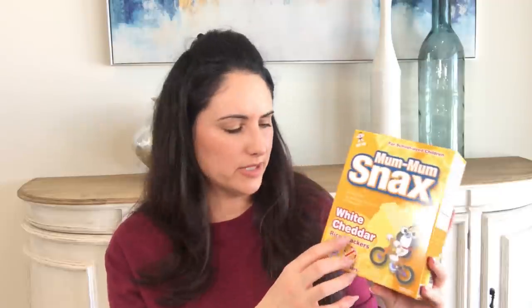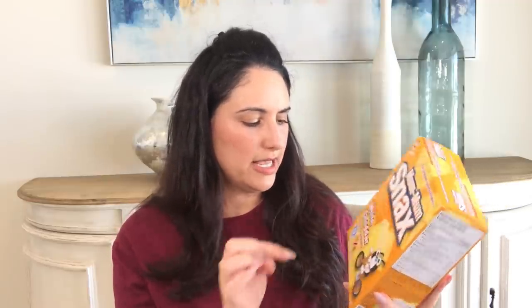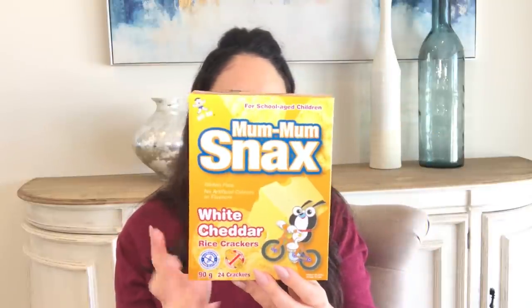These were the other snacks I thought were fantastic — Mum Mum snacks. They're white cheddar rice crackers, peanut-free, with 24 crackers in the box, which I'm assuming is 12 individual packs with two crackers per pack. They're little oval rice crackers. They also have apple cinnamon and strawberry banana. I bought them for my daughters — my son loves rice crackers too — and with a little bit of cheese I think that would be nice.